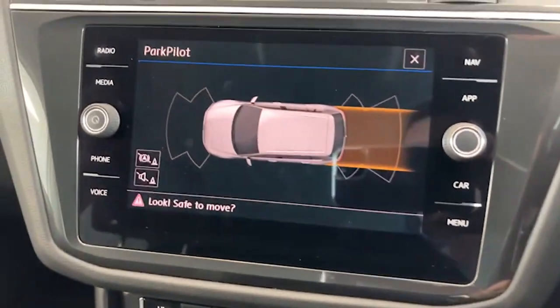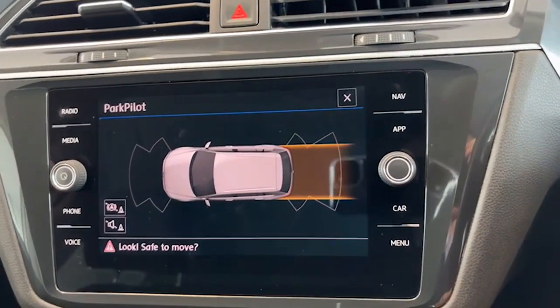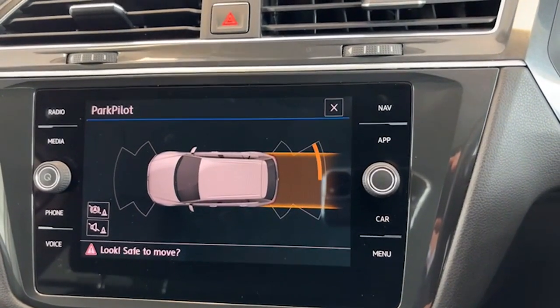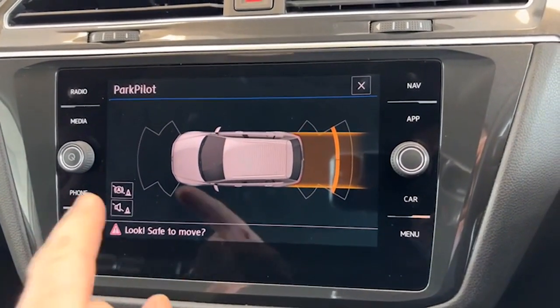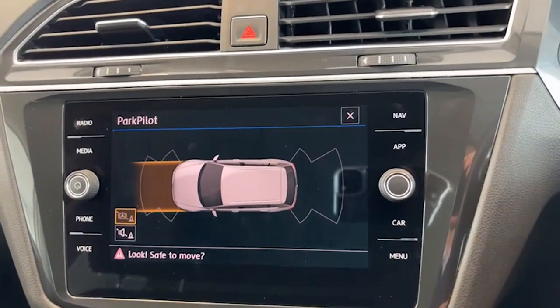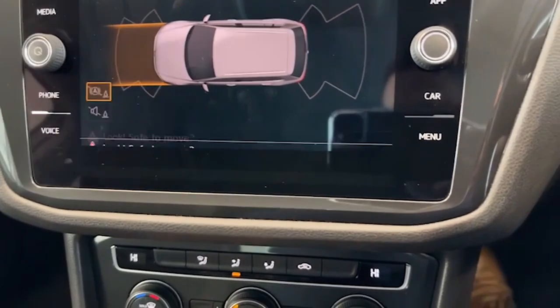So this is Park Pilot in Volkswagen terms. As we're reversing back, you get a little diagram of the car and then little segments that go red, and the beeps become louder and more continual. The same thing works at the front of the car when carrying out a manoeuvre there as well — so that's the Park Pilot system in operation.